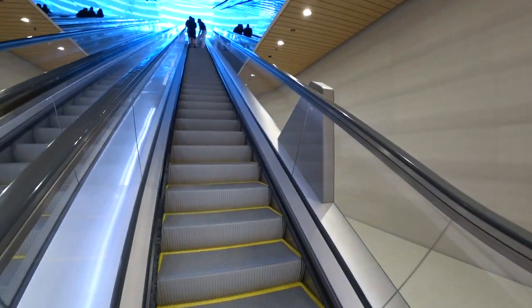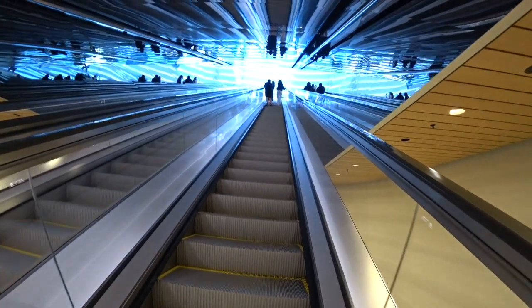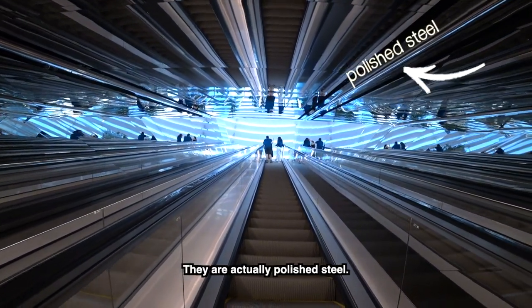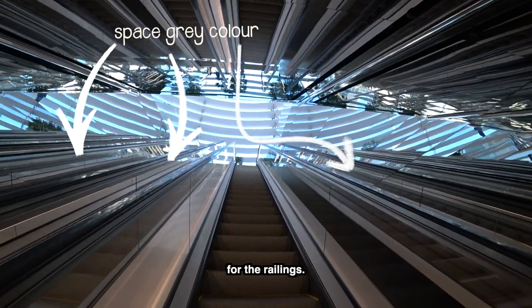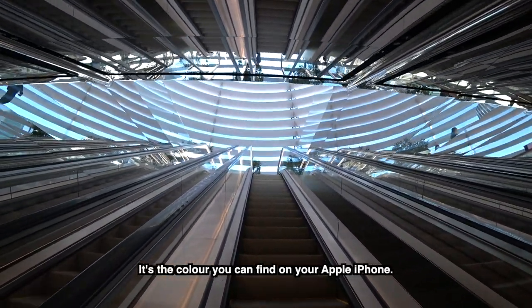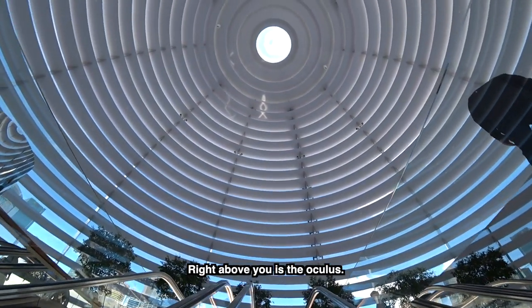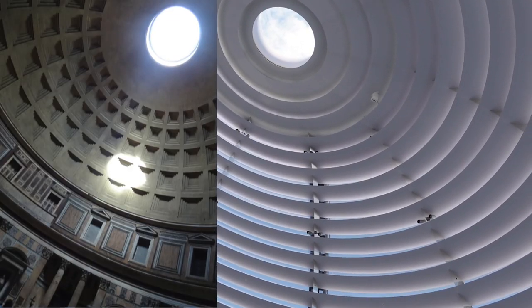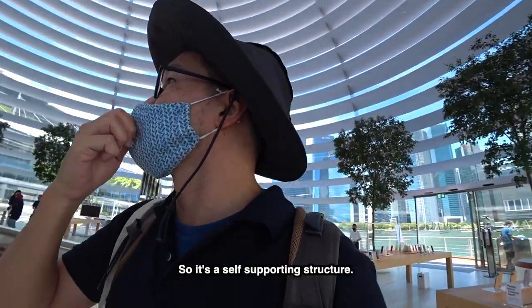Alright guys, first look. English designers and German engineers — can't get better than that. You can see both sides are actually not mirrors — they are actually polished steel. And even the escalator is rigged with Apple's own space grey colour. Right above is the Oculus, which draws inspiration from the Pantheon in Rome, with 10 mullion connectors that put it together. So it's a self-supporting structure.